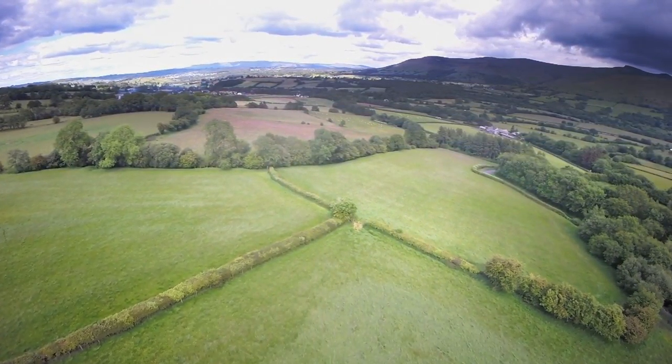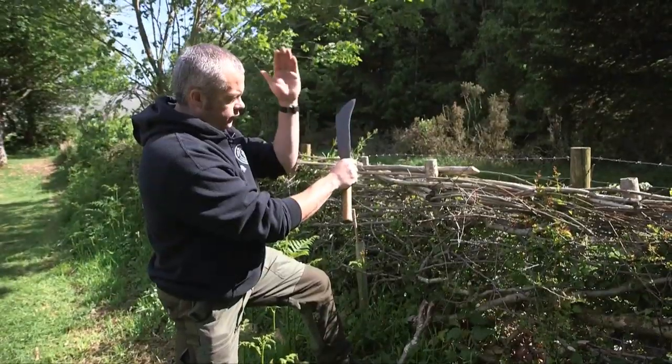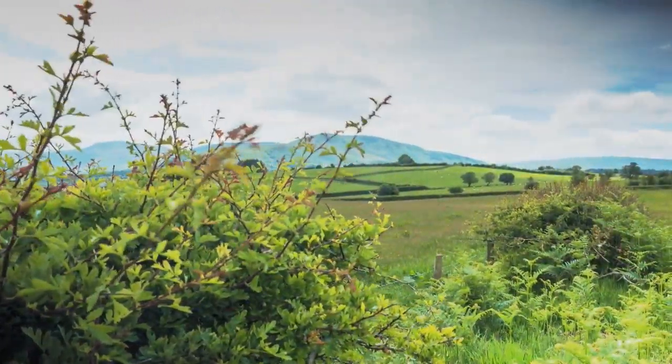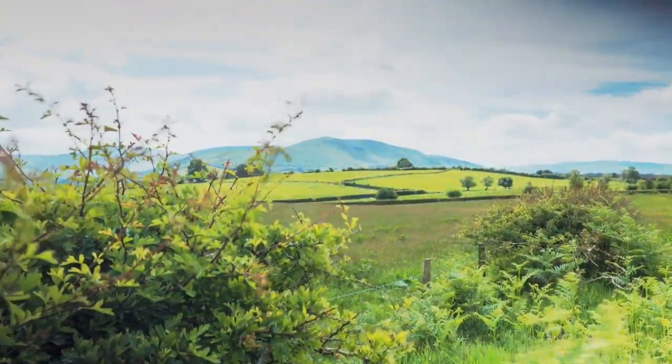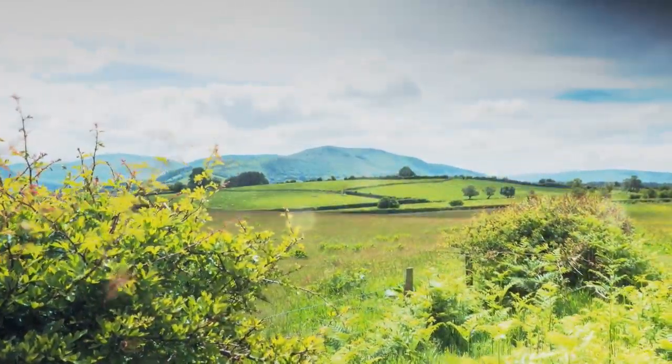If more trees are planted, hedges laid and maintained, with help from initiatives like the Long Forest Project, we can all be more optimistic about their future. Lots of people who live in countries of the world that are too dry or cold or arid to have hedgerows really appreciate our hedgerows very much. The response that we've had has been really positive. Imagine what it would look like if we didn't have any hedgerows within Wales — how much more poor would we be?